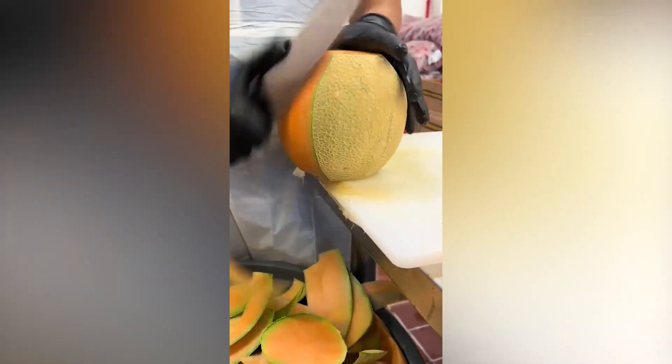Professionals are extremely good at what they do. The same can be said about this professional. Watch him cut up a cantaloupe. Truly satisfying and amazing.